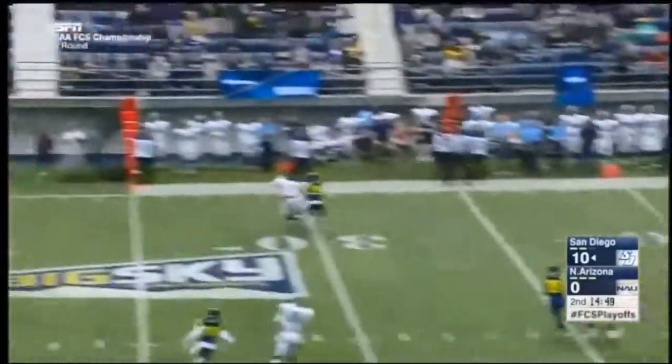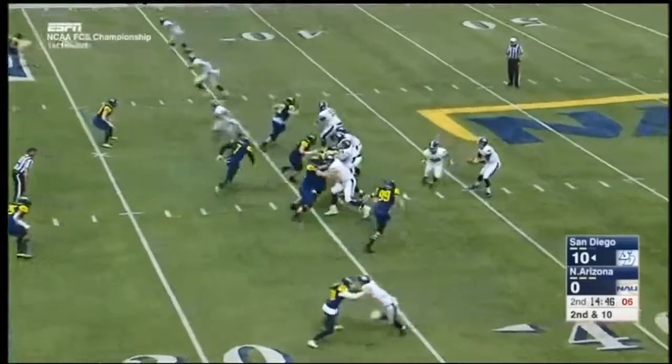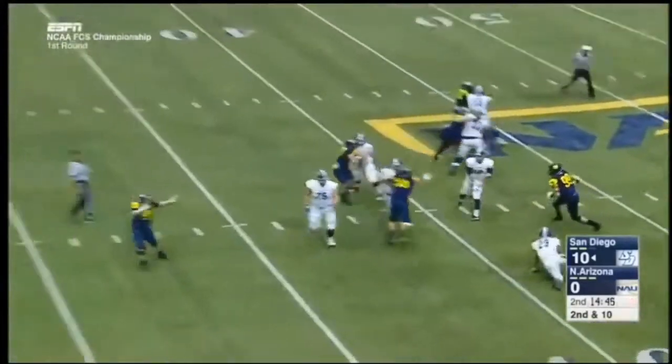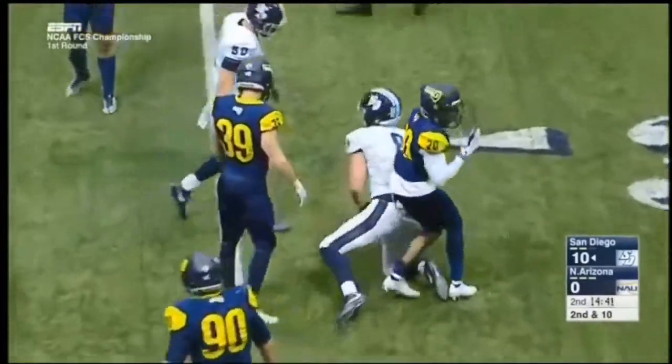On play action, Lawrence rolling and throws that one away. Priest was well covered. San Diego just kind of trying to pick them apart. Pressure coming — Lawrence has a nice pocket, throws to the sideline, Priest the catch, and he's close to the first down.